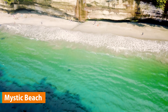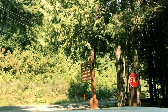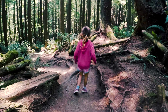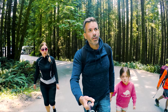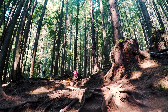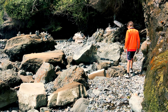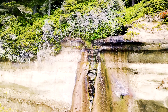Mystic Beach is another amazing beach with a smaller waterfall, located in Juan de Fuca Provincial Park. Once you get to the trailhead it's a short two kilometer technical hike down to the beach, where you'll be surrounded by giant old growth trees. On the right side you'll find a cave to explore with hundreds of carefully placed rock piles, and on the left side is a small waterfall. It's a great spot to spend the day outdoors with your family.